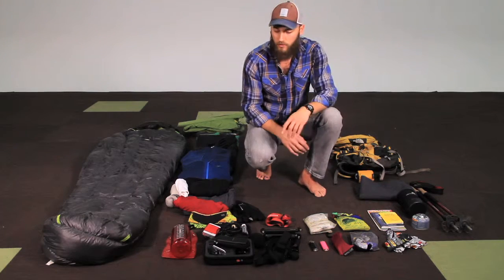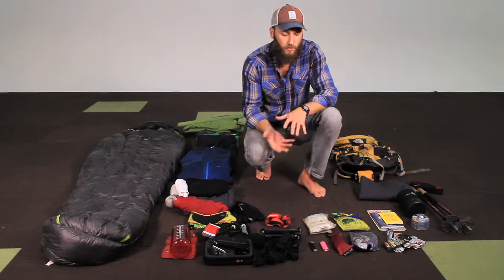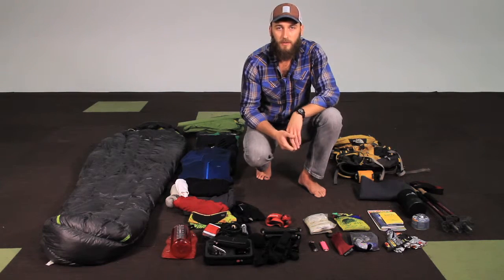And then trekking poles. This is really all that you need to go — of course I don't have food included here. Usually people tend to start bringing a bunch of other stuff and it makes their backpack heavy and just makes for a miserable time.